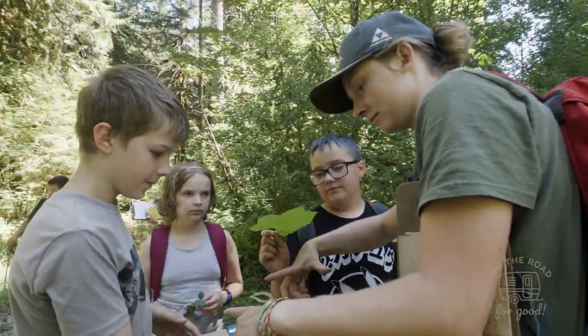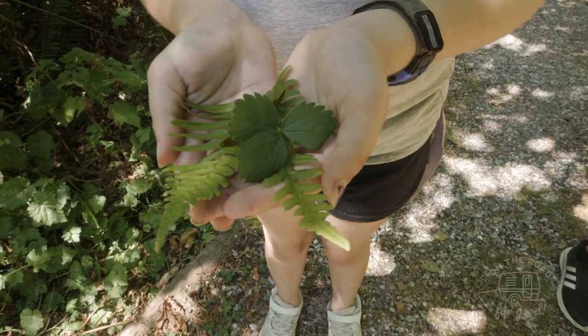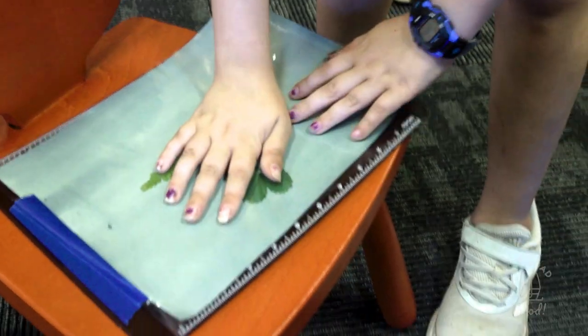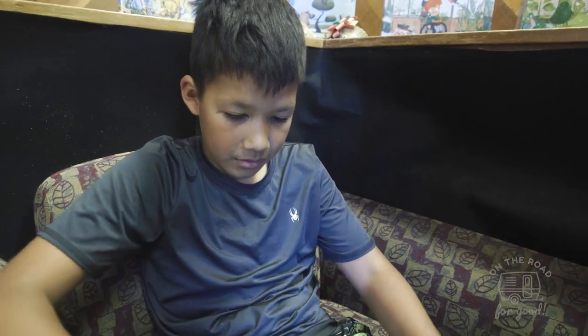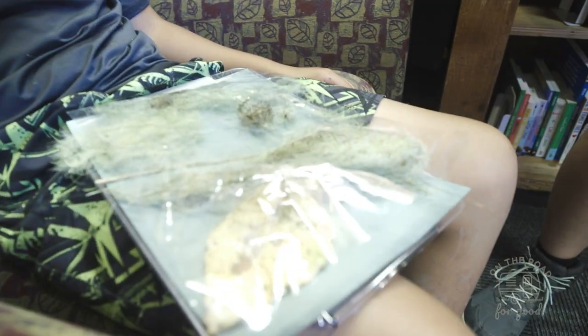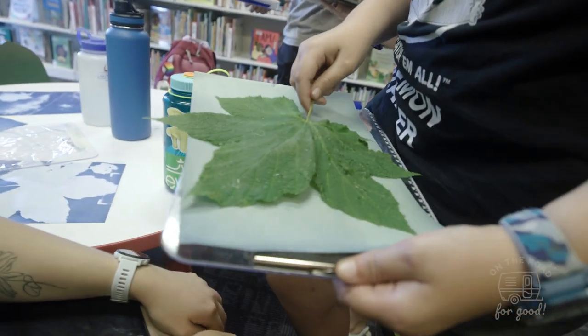It's basically a type of chemical solution that is light sensitive. That chemical solution is put onto a paper, and then you arrange objects such as plant materials on that paper however you want.